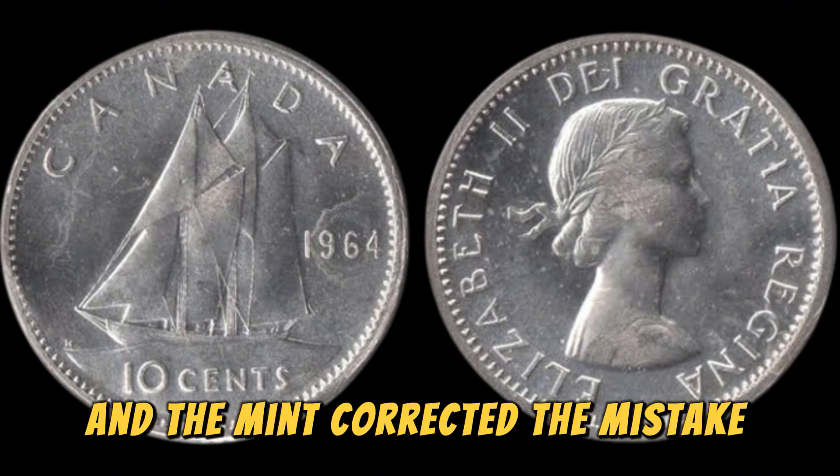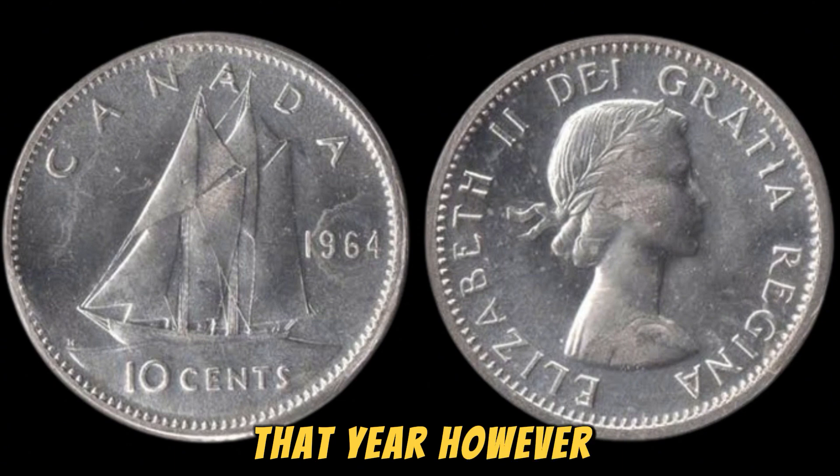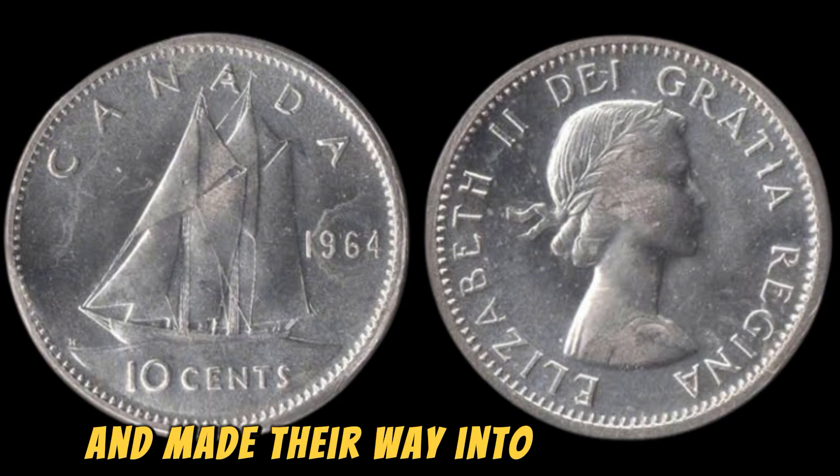This error was quickly discovered, and the mint corrected the mistake by adding the D mint mark to the remaining pennies being minted that year. However, a few of these error coins slipped through the cracks and made their way into circulation.